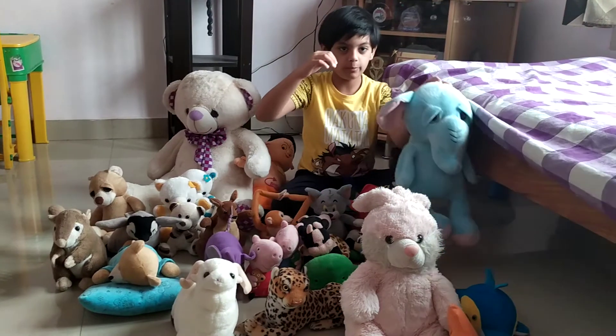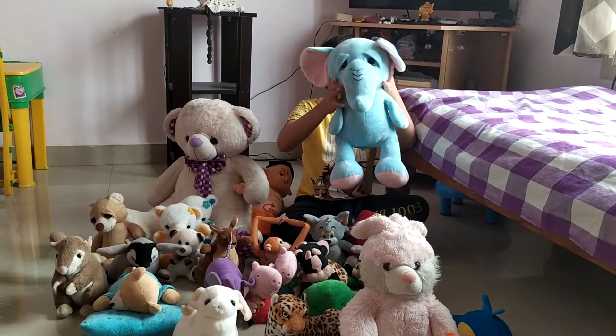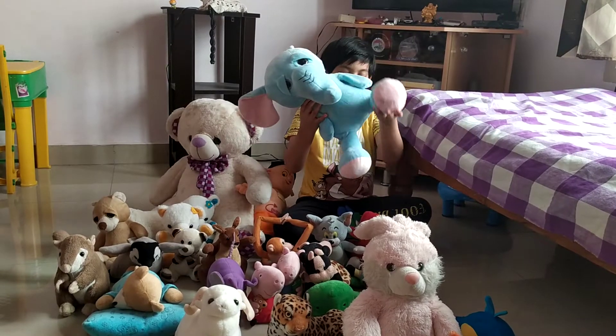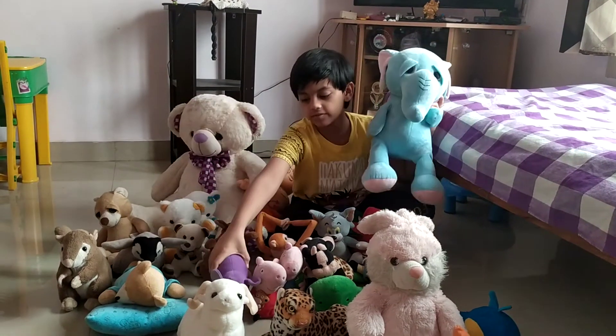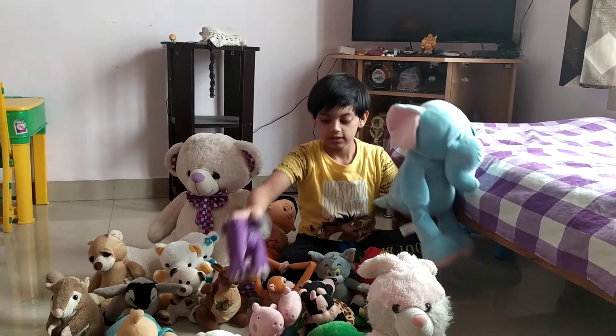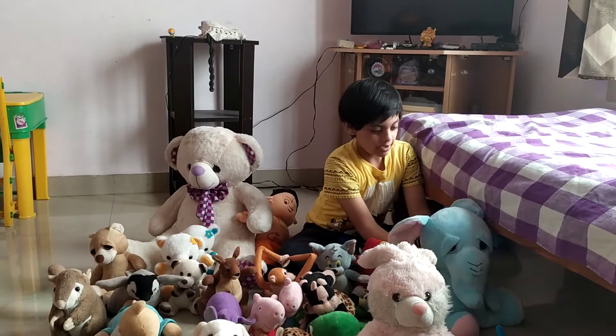And this is a huge African elephant. It has big ears and big legs. If you compare it with this one, this is really big. So I call it the African elephant.